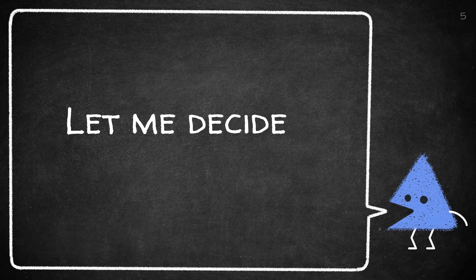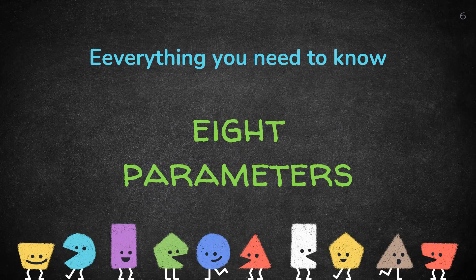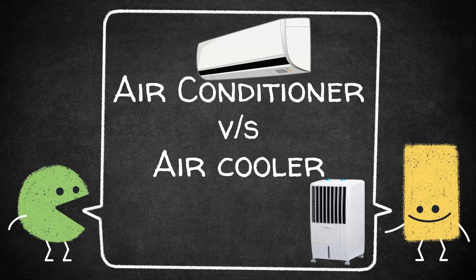Here we will discuss 8 different parameters to compare between the two, and at last a concluding remark has been added based on which you can take your decision. Now without wasting your time, we will quickly start with our first parameter, that is cost.